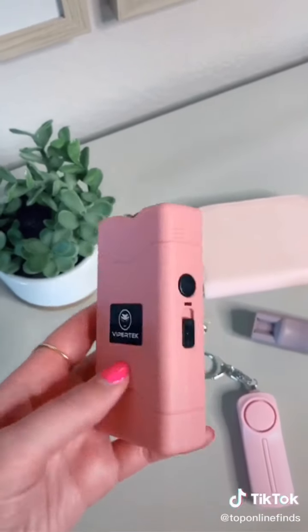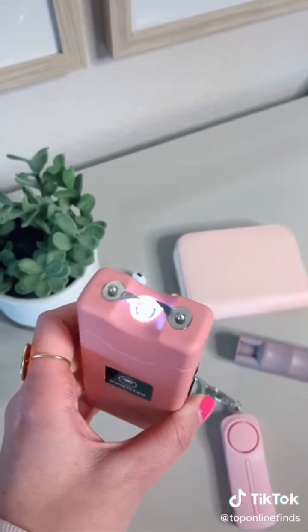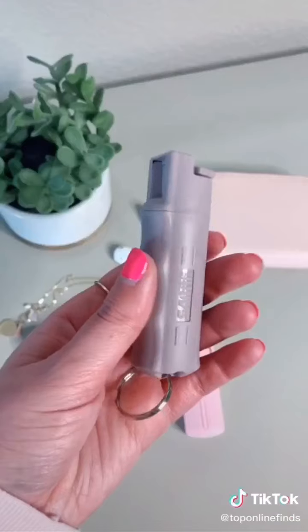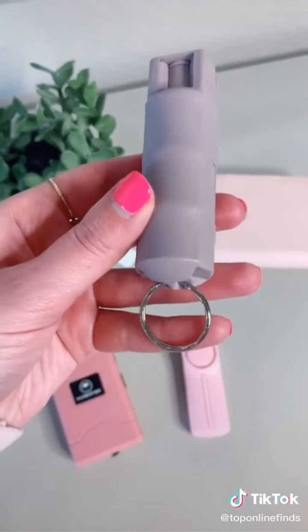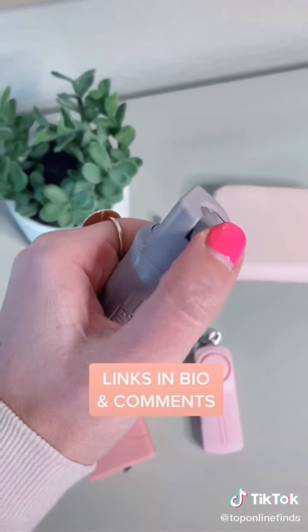Next is a taser. This one is pretty small and can fit nicely in your purse. You push up on this button once and it turns on the flashlight, then if you push it up again it turns on and you can push the button for the actual taser. The third thing is a little can of pepper spray. This one fits nicely on your keychain or in your purse — it sprays up to 10 feet and is a good thing to have in case you're ever in a dangerous situation.